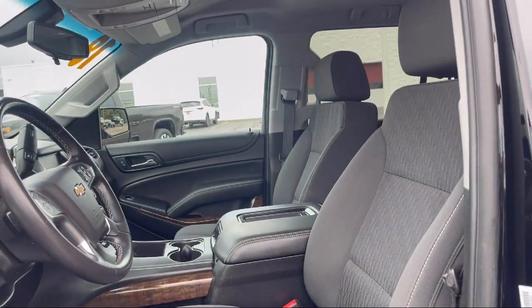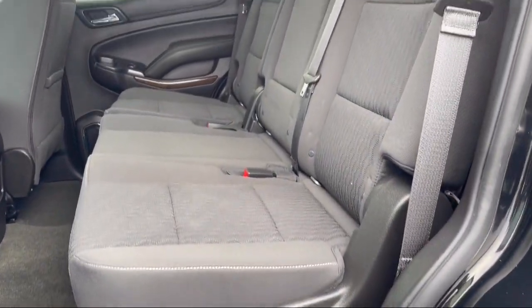Third Row Seating, Bluetooth Smartphone Integration, Premium Clock Seat Trim, and much more.